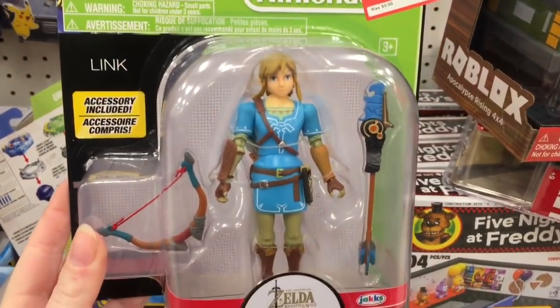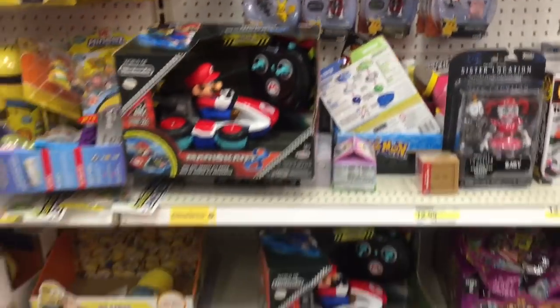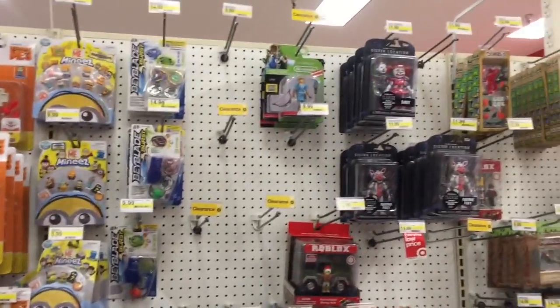So I've noticed that different Targets have different items on clearance and even different clearance prices, so you definitely gotta hunt around and check things out.